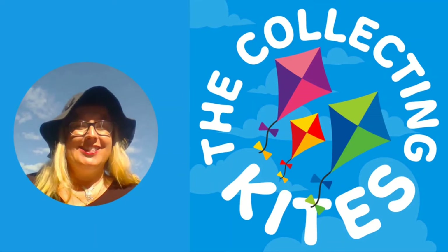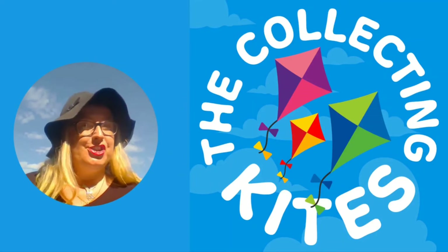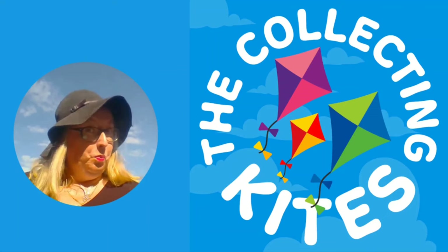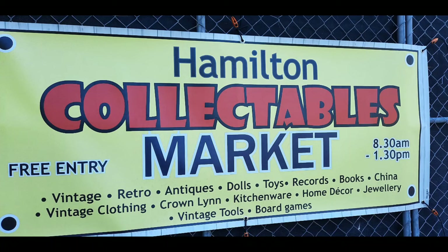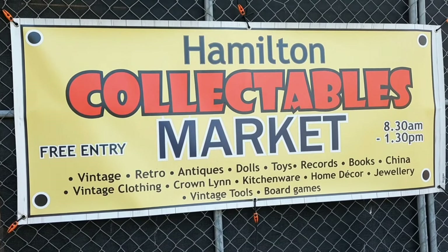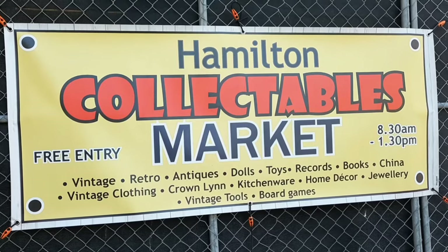Welcome to the Collecting Kites — collecting memories and treasures in New Zealand. Hamilton Collectibles Market. Here we go.